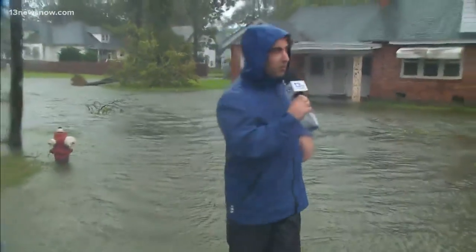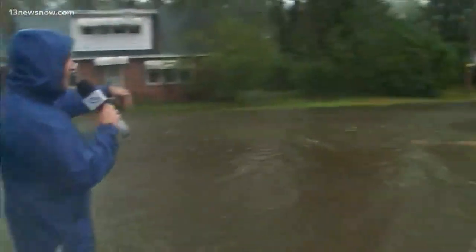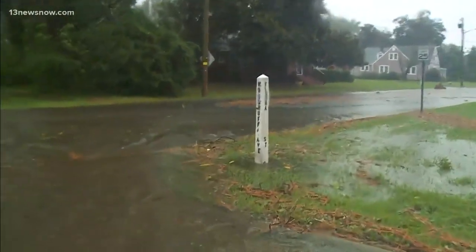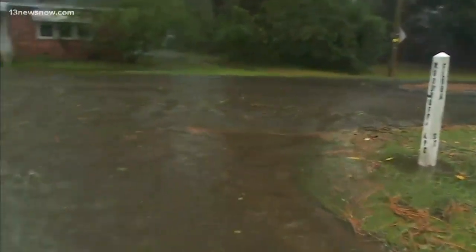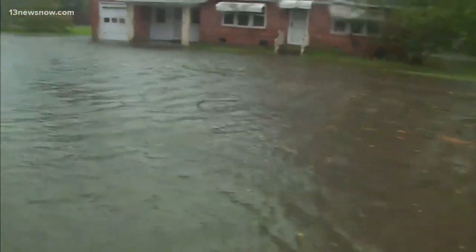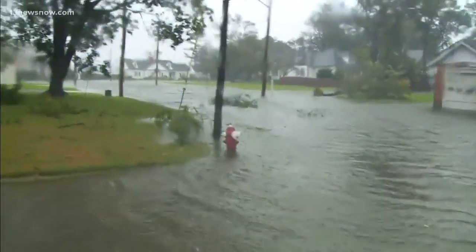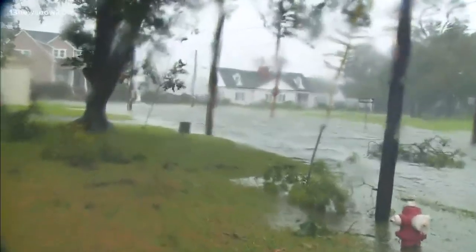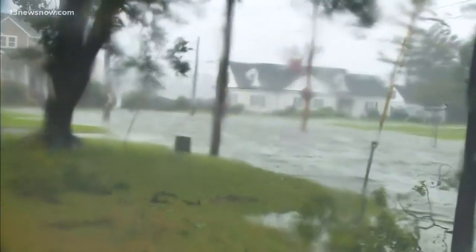We're revisiting the same spot we were at about an hour and a half ago. This is Flora Street at the intersection with Woodruff Avenue. Earlier we were about a block closer to the Pasquotank River to my left over here — it is now completely submerged with about three feet of water, and it's coming all the way down, driven by the winds, farther down Flora Avenue.